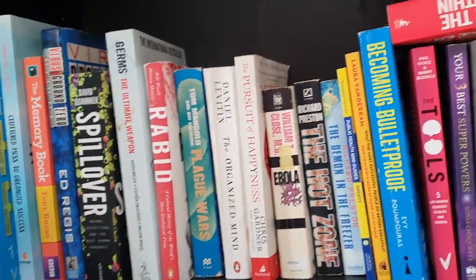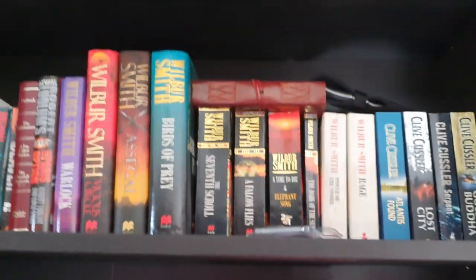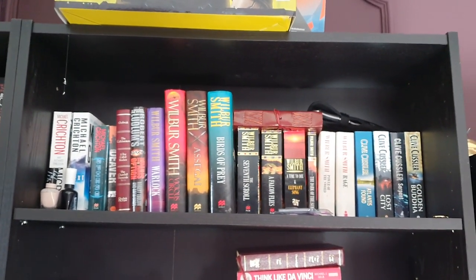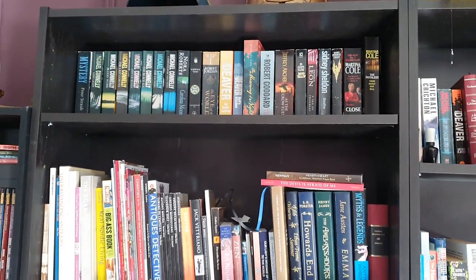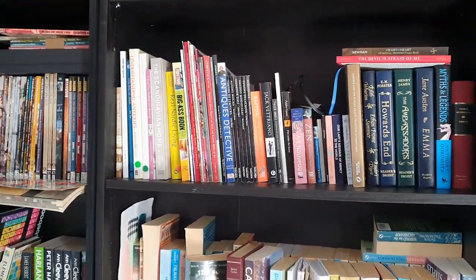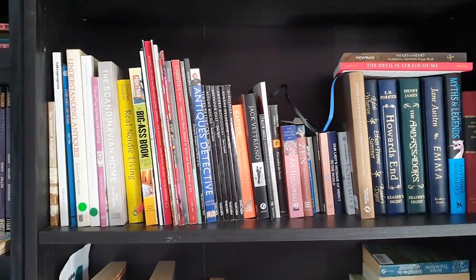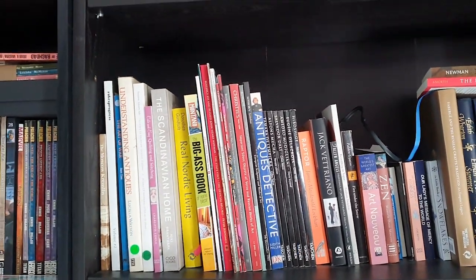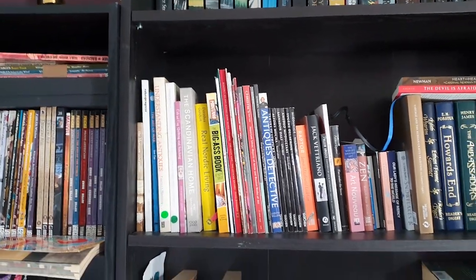Then just some Wilbur Smith up there, Clive Cussler, Michael Crichton — I do love those authors. And then this is just some really untidy historical fiction. Sorry about the noise; the children are prattling around out there.